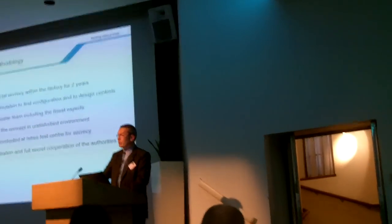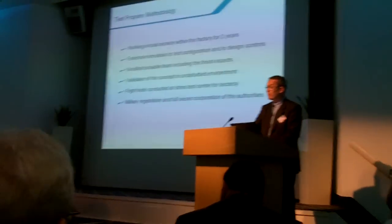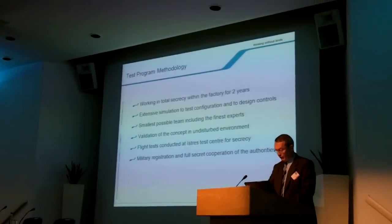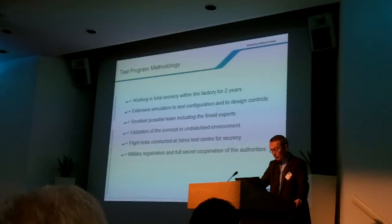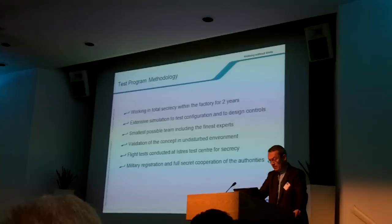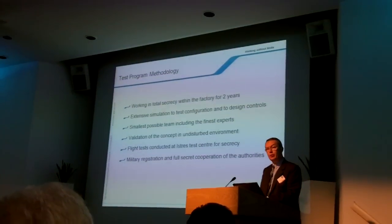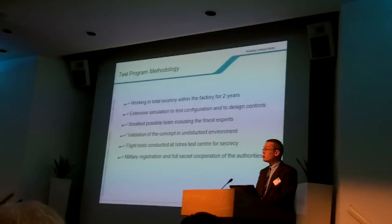The aircraft was in the factory for two years before the first flight. It took us two years to get it in the air. The importance of commercial secrecy within industry cannot be underestimated. Extensive simulation enabled the crew to test the configuration and controls long before the first flight, and to make several major changes before construction began.